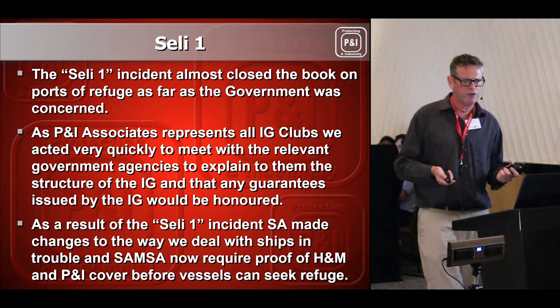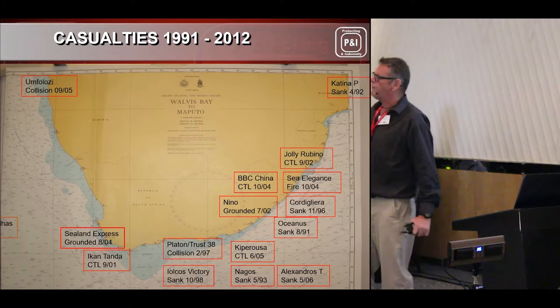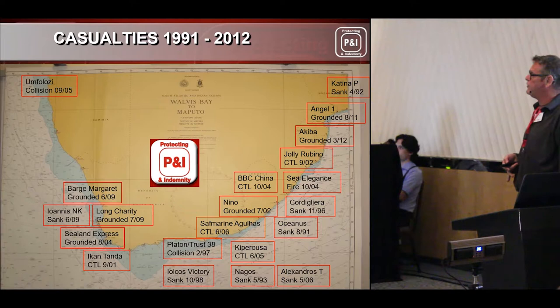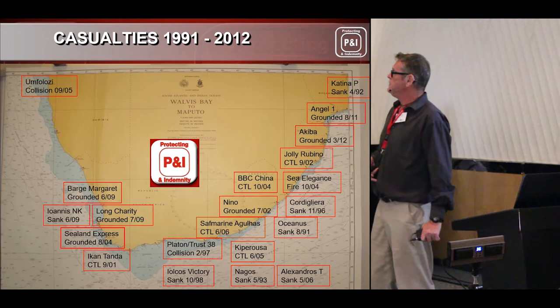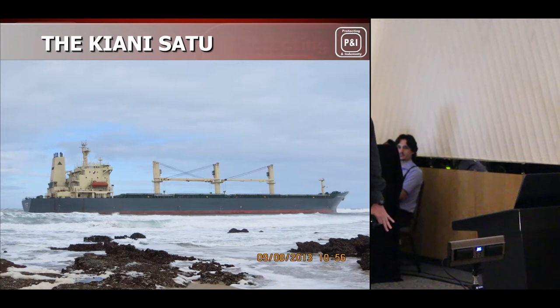These are casualties — ships that have grounded or sank on the South African coastline up until 2012. I haven't updated it, but it gives you an indication. That doesn't include the Kiani Satu — she came aground on the Goukamma Nature Reserve in 2013. Great job: we actually refloated the ship. Unfortunately there was an oil spill, but we cleaned up the beaches to the DEA's satisfaction and no oil was left behind.